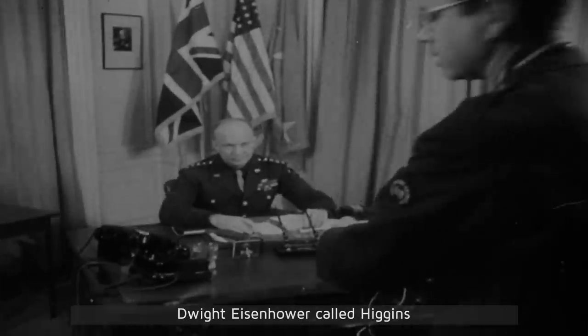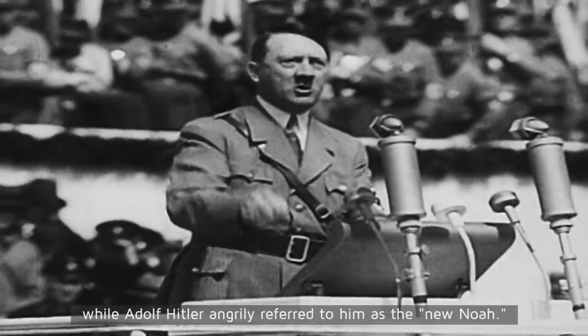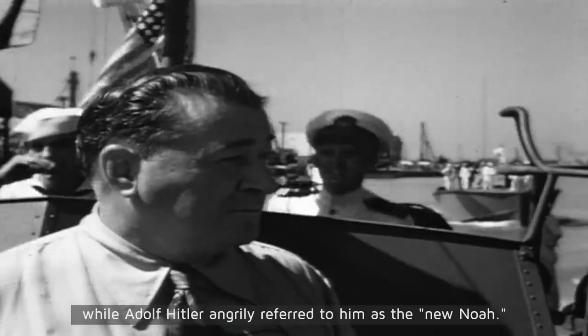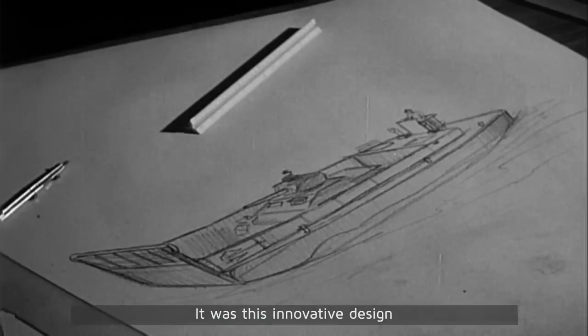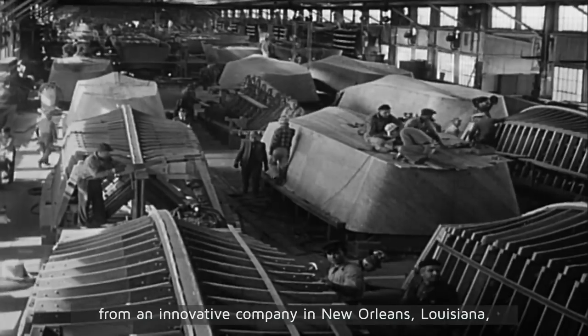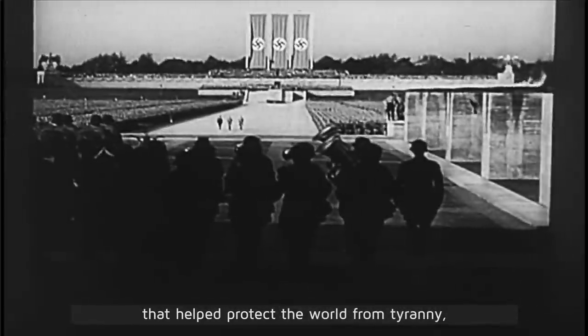Dwight Eisenhower called Higgins "the man who won the war for us," while Adolf Hitler angrily referred to him as "the new Noah." It was this innovative design from an innovative company in New Orleans, Louisiana that helped protect the world from tyranny and allowed freedom to triumph.